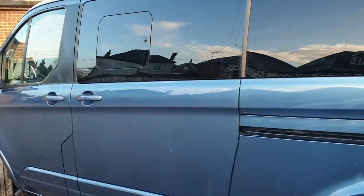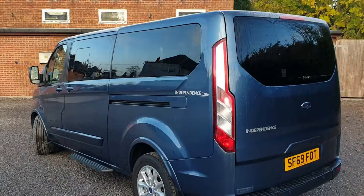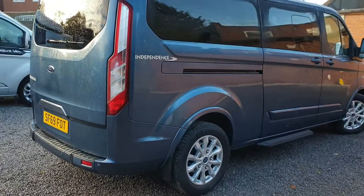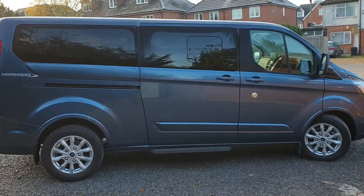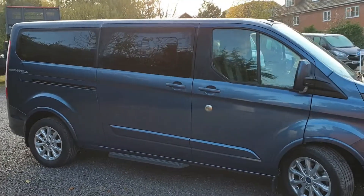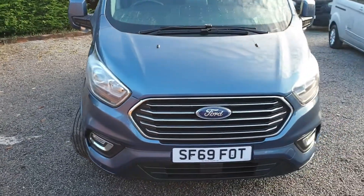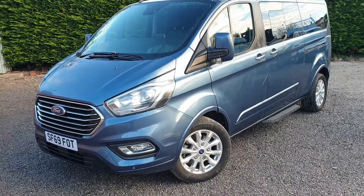Chrome blue, excellent condition inside and out. Dual side loading doors, rear tailgate. Being the Titanium series, it's very well spec'd. You've got parking sensors front and rear, 17-inch alloy wheels with wheel arch extensions, heated windscreen, and cornering fog lights. This van has also been fitted with the stainless steel high security upgraded driver security door lock. Five bar chrome grille, body colour bumpers, body colour door mirrors and handles.